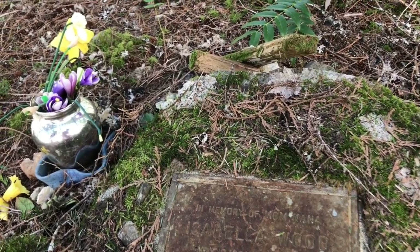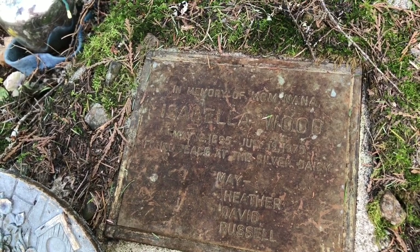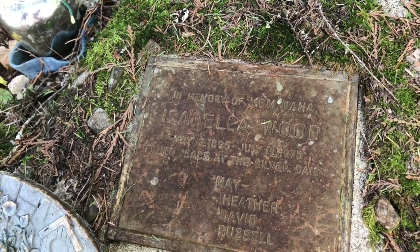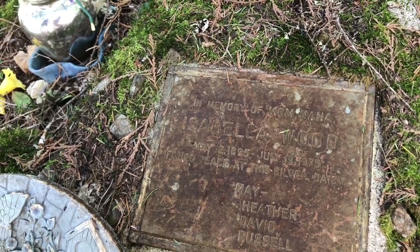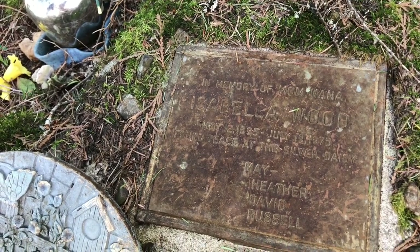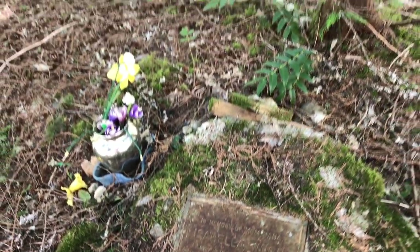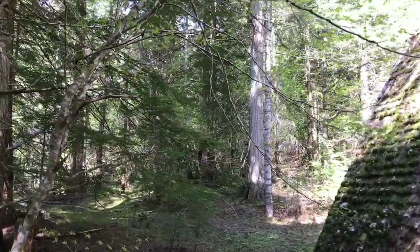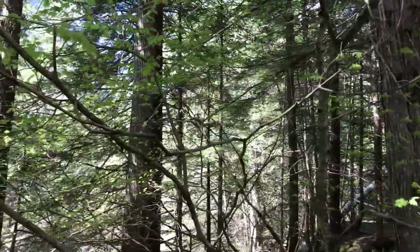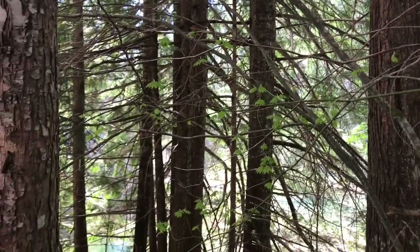In memory of Mom, Nana, Isabel Wood, May 12th, 1895 to July 19th, 1975 — found peace at the Silver Daisy. May, Heather, David, and Russell. Wow. I don't doubt that they found peace here. Gorgeous. So clear.